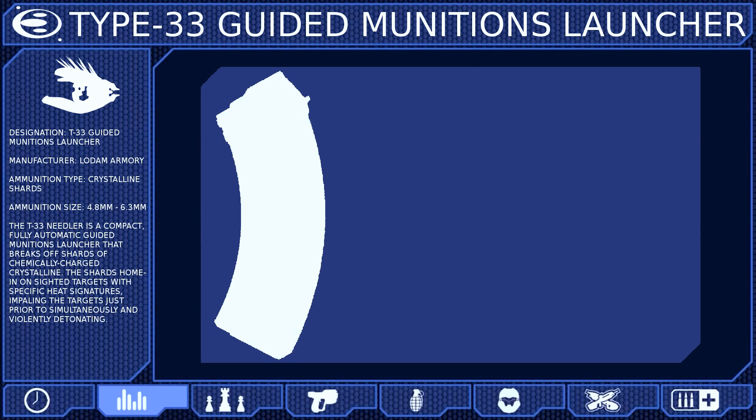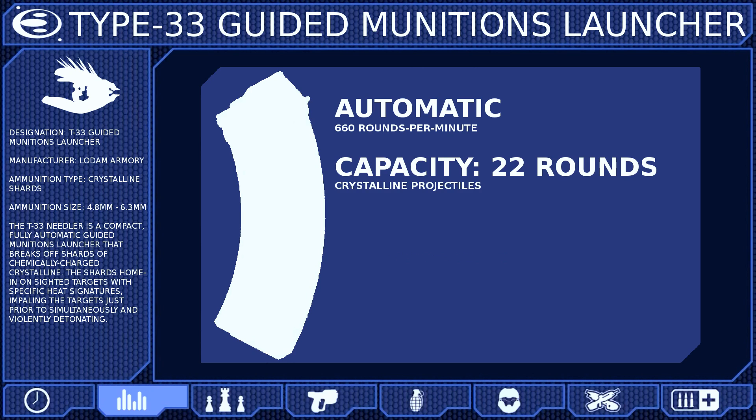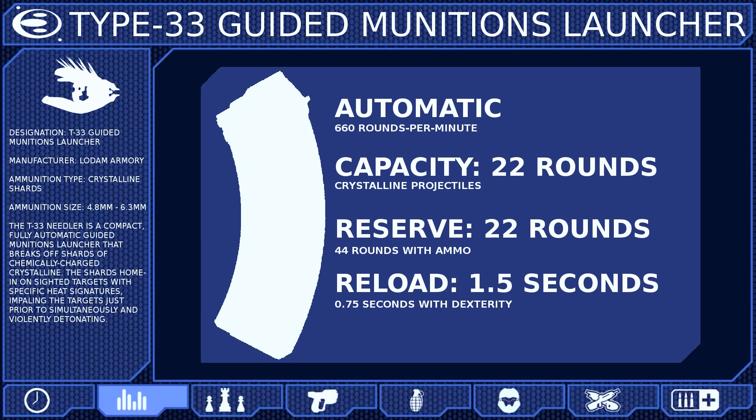The Type 33 Needler is fully automatic and fires crystalline projectiles at a rate of 660 rounds per minute from a 22-round magazine that can be reloaded in 1.5 seconds. The Needles travel at a rate of 33 meters per second and will become harmless after traveling approximately 75 meters.